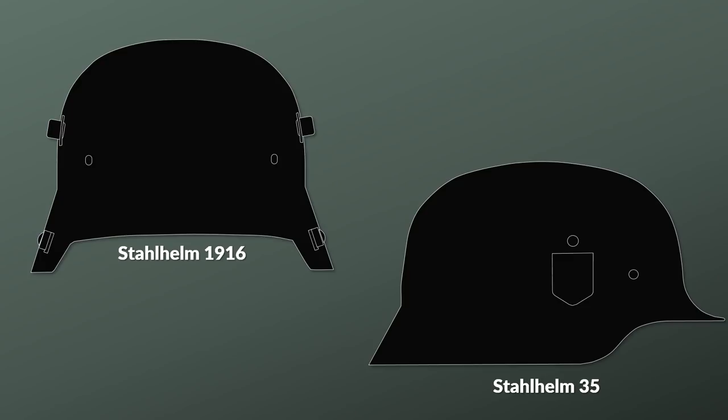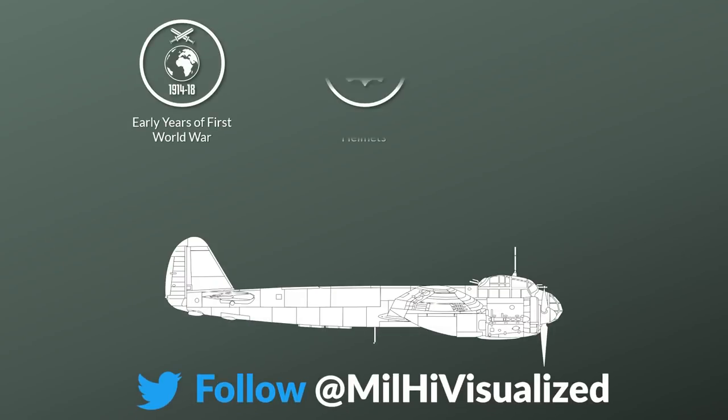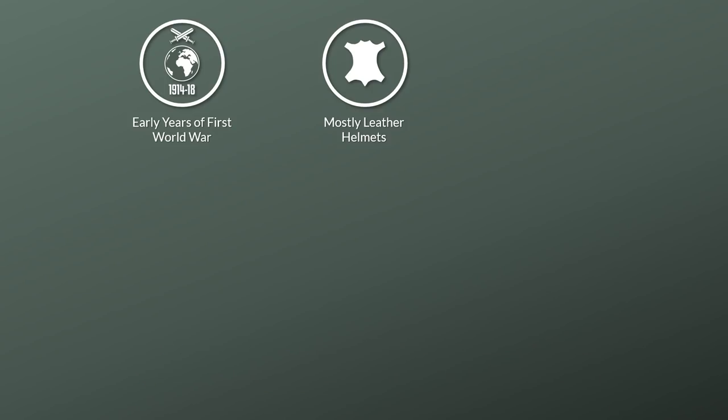Before we take a further look at these helmets from both world wars, let's have some background information. In the first two years of the First World War the Germans were using mostly leather helmets, yet soon it was rather apparent that these helmets did not provide proper protection, especially against shrapnel.